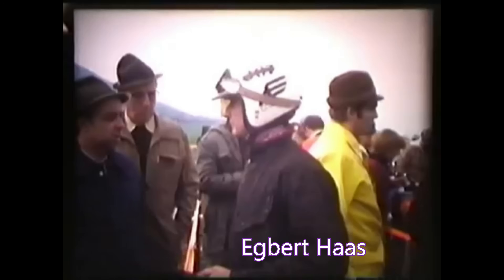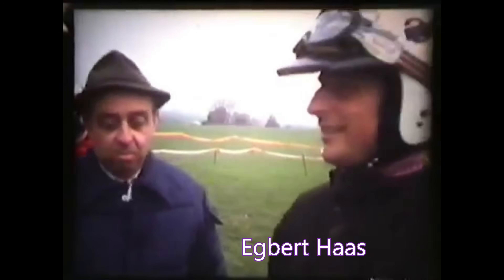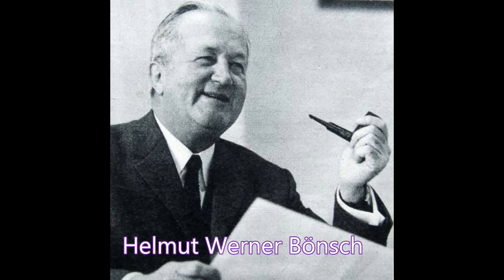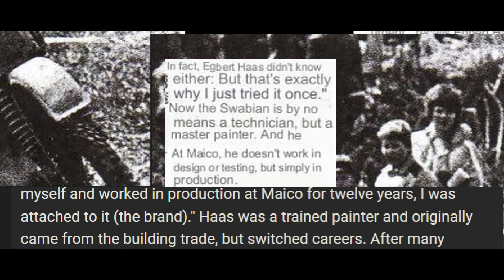In the summer of 1978, Haas had the idea of entering the over-750 class coming in 1979 at the ISTT and the European Enduro Championship. The problem was Mako did not make a large displacement that would qualify for that class, so he thought he'd simply have to build his own. Everyone said it was impossible to build a 750cc two-stroke — not even the Mako engineers thought it possible. BMW's Helmut Bunch said the idea of building such an engine can only come from someone who doesn't know that it's not possible. Haas' response: 'That's probably true. After all, I'm just a painter.'